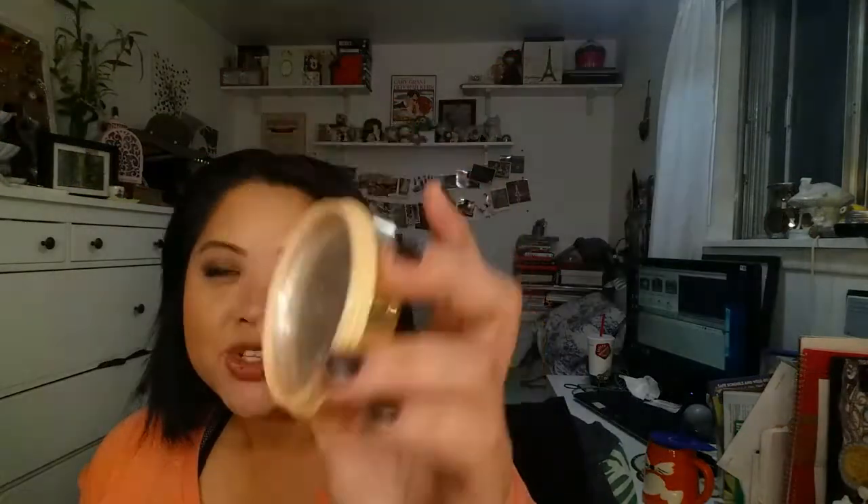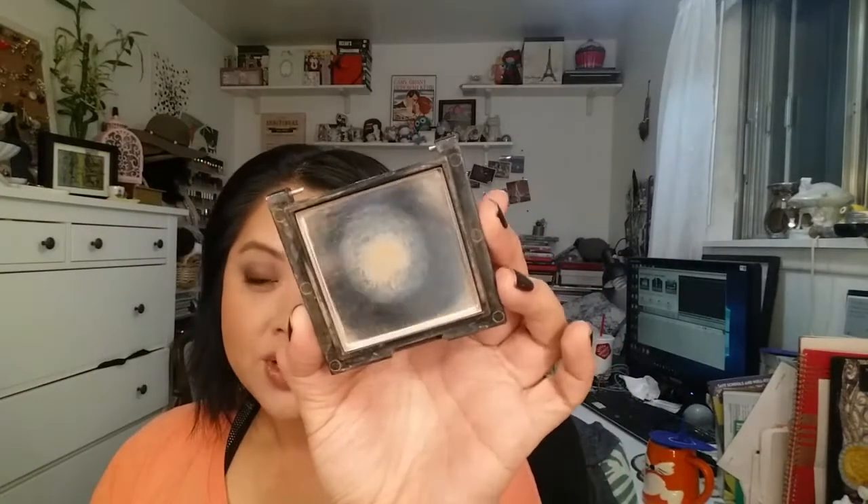Then I had the Estee Lauder Signature Gold Pearl, which was a free gift with purchase - I finished all that up. I used it for highlight; of course I put it on my cupid's bow. It took a while to finish up. Then I had the Cru Cargo Blu-Ray Bronzer - at one point it broke, but I did finish that up. I used it even for eye makeup as well; it made a really pretty crease color.